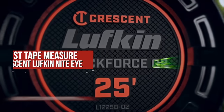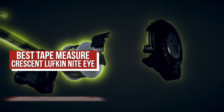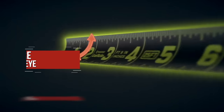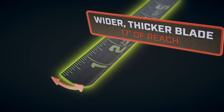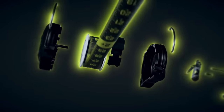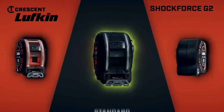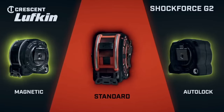Tape measures are a staple in everyone's toolbox, from the most seasoned pro to the greenest DIYer. After using literally dozens of different tape measures throughout the year, the one that stood out was the Crescent Lufkin Shockforce G2 Nighteye. When looking for the best tape measure, we wanted it all: durability, standout, accuracy, visibility, hook grip, ergonomics, and features. Our favorite version is the magnetic, but there are also standard and auto-lock versions. If the Nighteye color scheme isn't your cup of tea, you can get the same tape with a standard yellow and black blade.